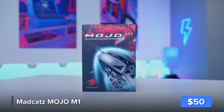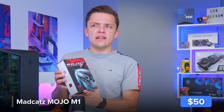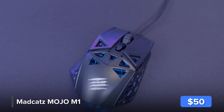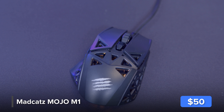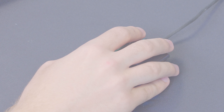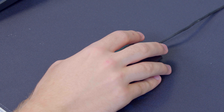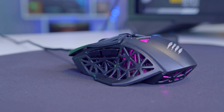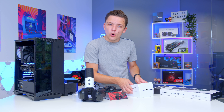This is the Mad Catz Mojo M1. Some of you will remember Mad Catz from a couple of years ago with those RAT mice — the ones you could add weights to. To have their Mojo M1 in today's setup is a nice treat. It is only really for right-handers given the support on the left-hand side, but all in all a really cool design, and it even has just a tint of RGB.